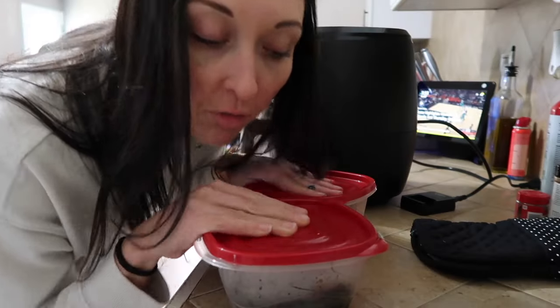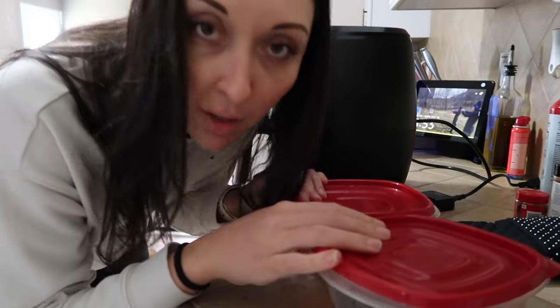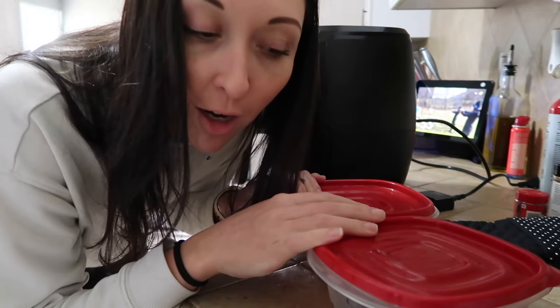I have leftover broccoli, onions, and pierogies that I made last night, so I'm going to pop these in the air fryer and heat them up.